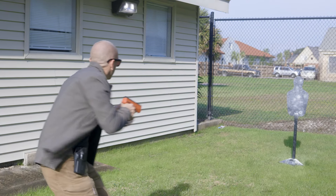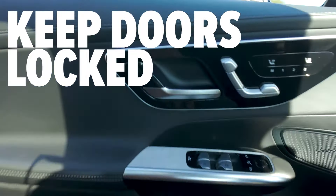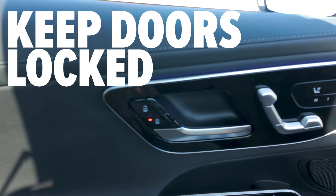Since I'm a right-handed shooter, I always make sure I'm carrying items in my left hand to leave that shooting hand free. And as soon as you get into your car, lock the doors to prevent anyone from gaining access.